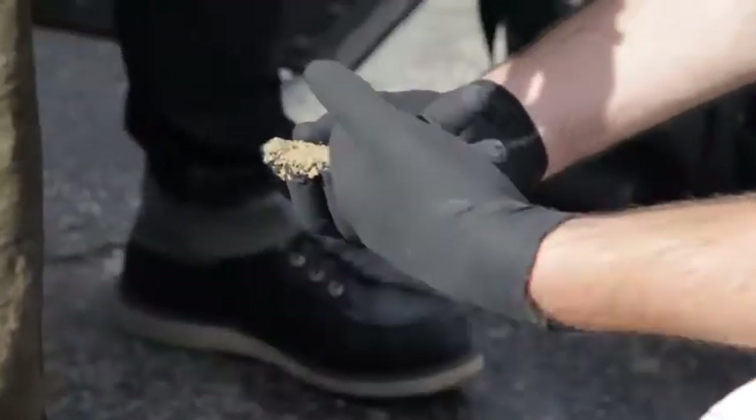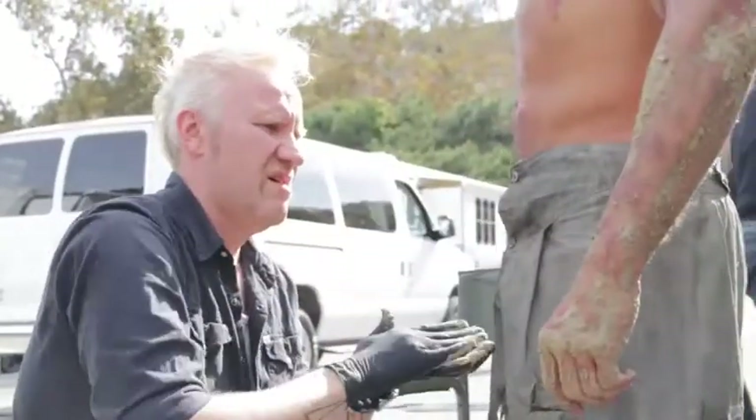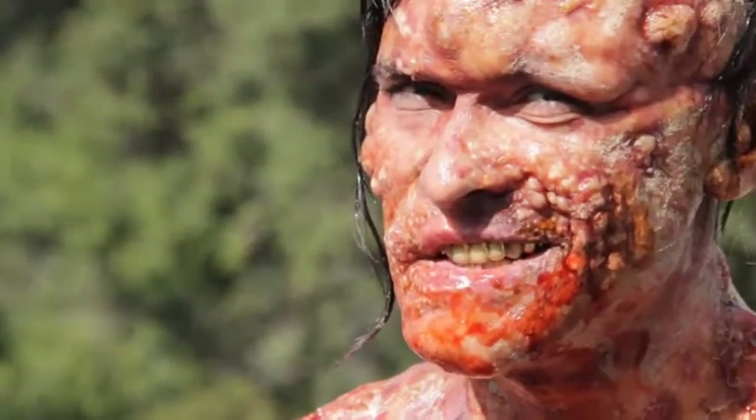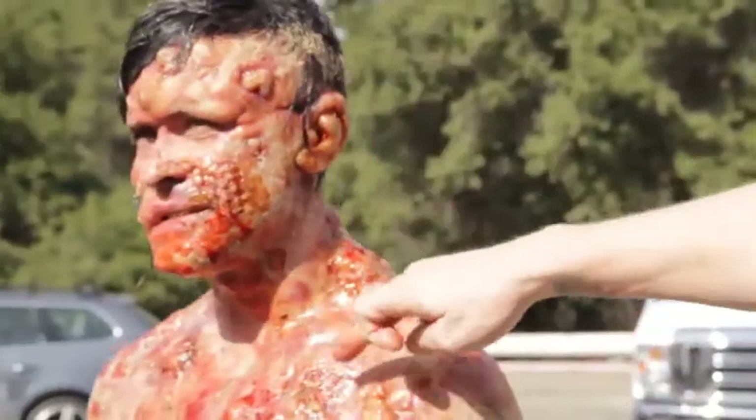We have a mixture of kaolin mud and gaffquat water mixed together which stays on the body really nice, and then we also have caramel food coloring with ultra wet mixed in and a little bit of thinned out blood to make all different kinds of layers so it looks really cool.